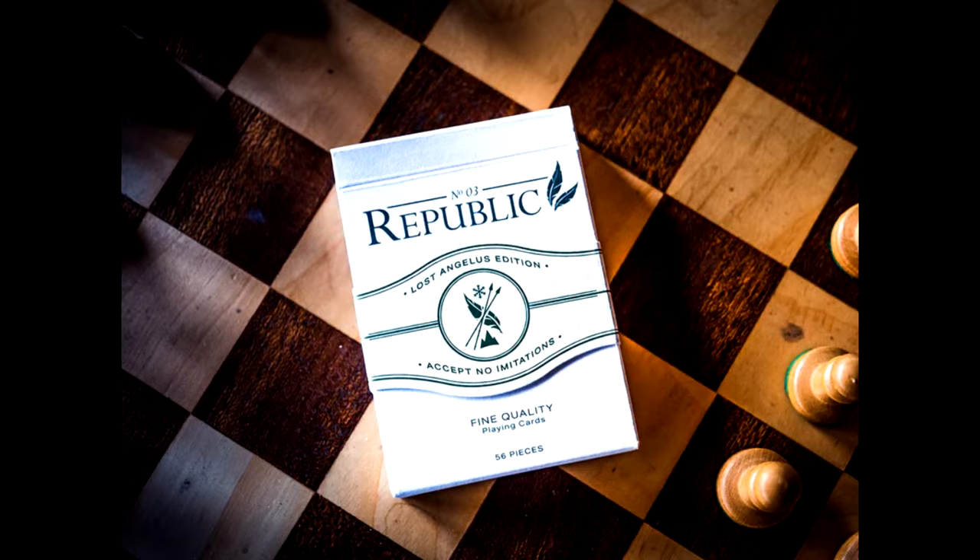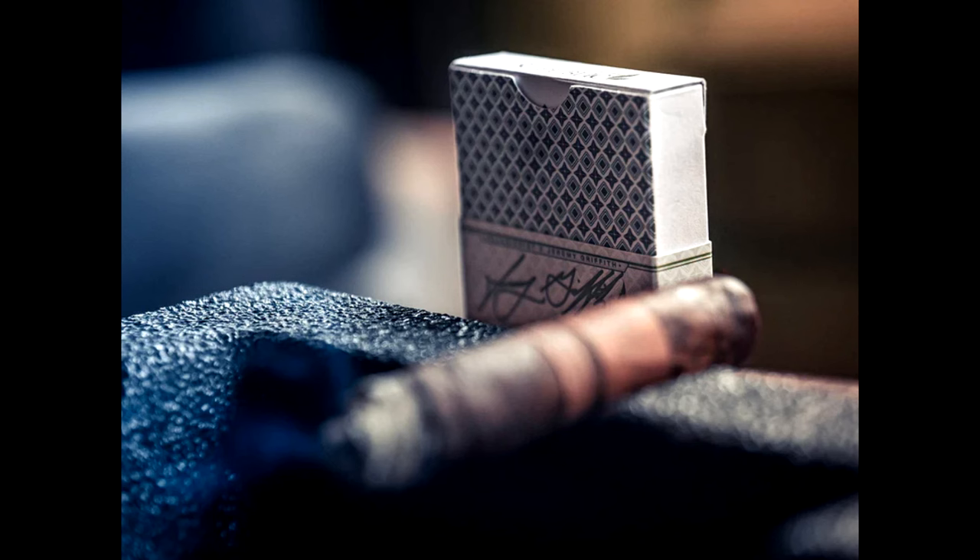I only picked this up because of Illusionist's last email. They sent out an email saying custom cards are dead and they're trying to get rid of their inventory — they're going to mark down all their cards. So if you want them, hurry down and get them. So I raced down to Illusionist and bought most of the clearance decks that they had.